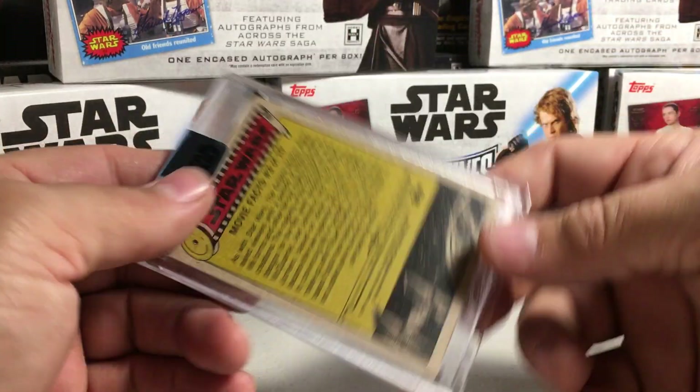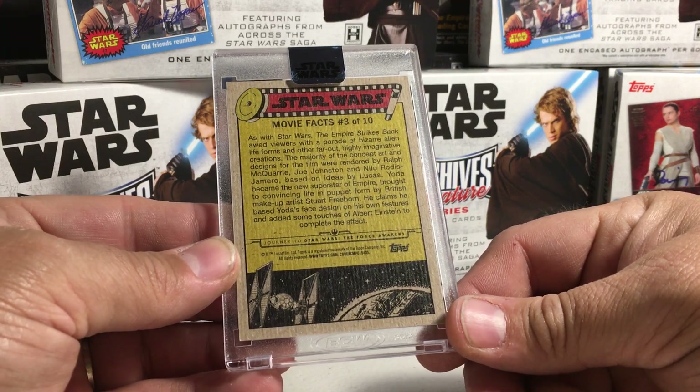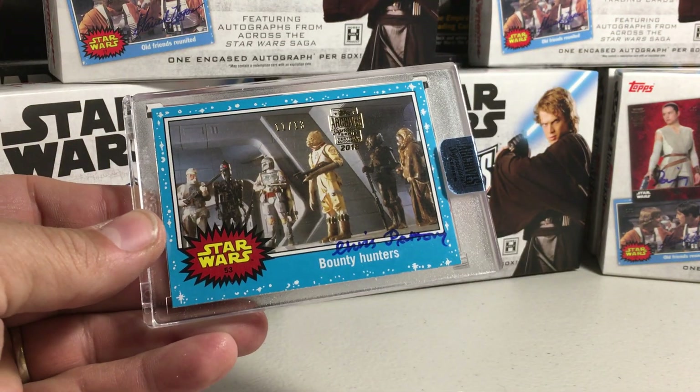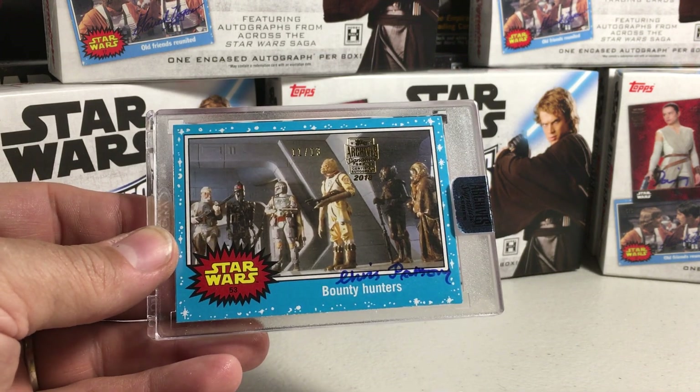Definitely don't have many Chris Parsons autos. There's the back — Star Wars Journey to Star Wars The Force Awakens. That's a cool looking, nice vintage looking card. Alright, stay tuned for more videos.